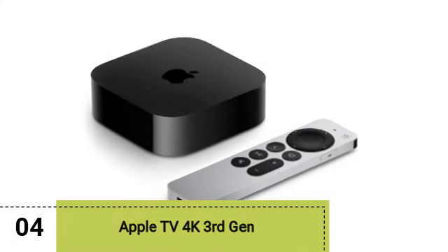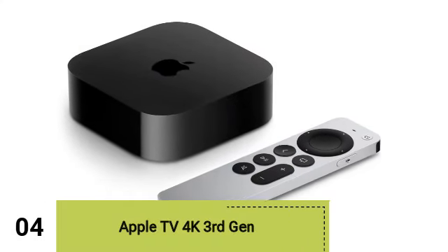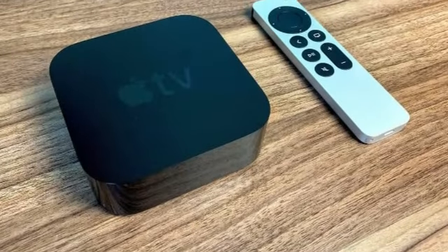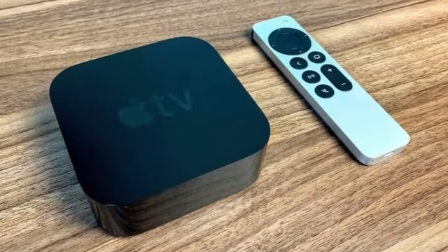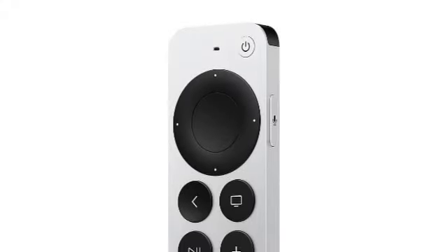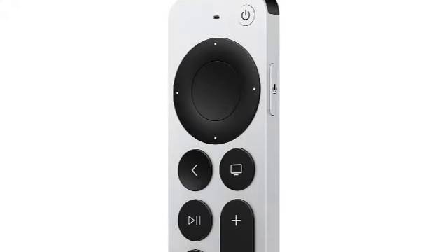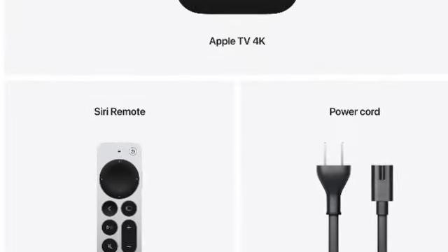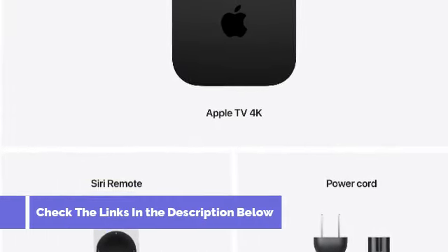Our fourth pick is the Apple TV 4K 3rd Gen. Apple TVs are expensive, but they're worth the extra cash if you own an iPhone and buy movies and shows from Apple's library and subscribe to Apple TV+. This 2022 model has a sleek interface and some seriously impressive features, like the ability to play sounds on two pairs of AirPods with no sound in the room, or to watch movies together with a friend over FaceTime.